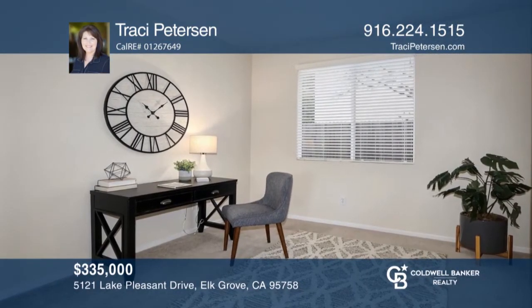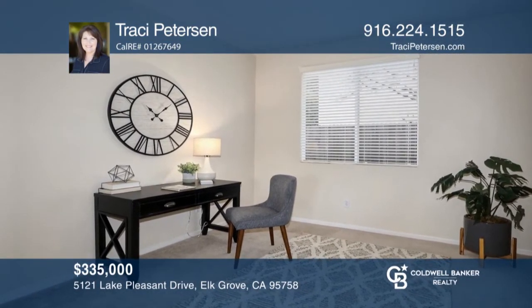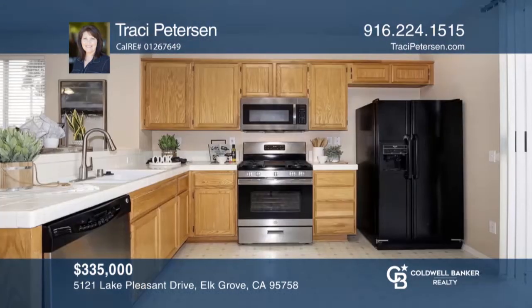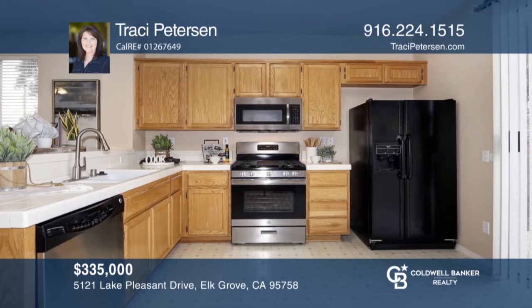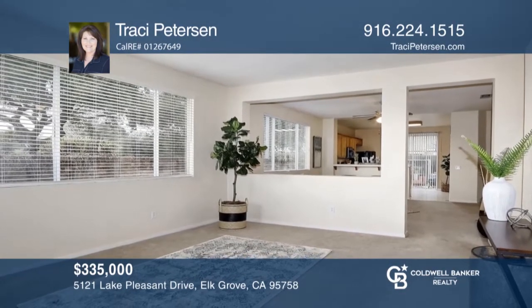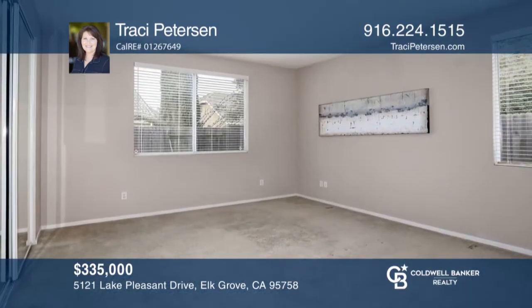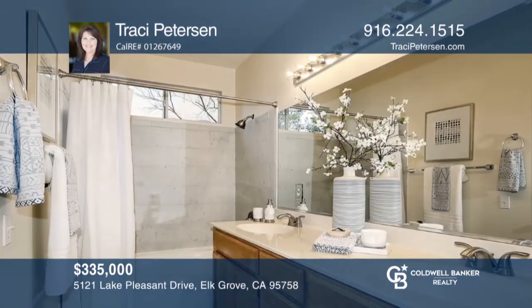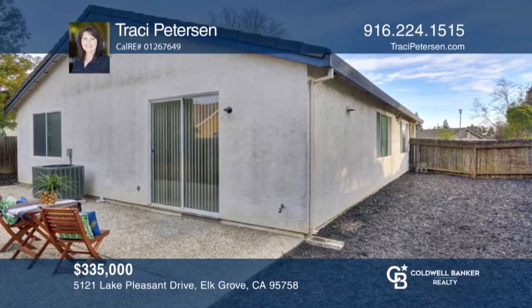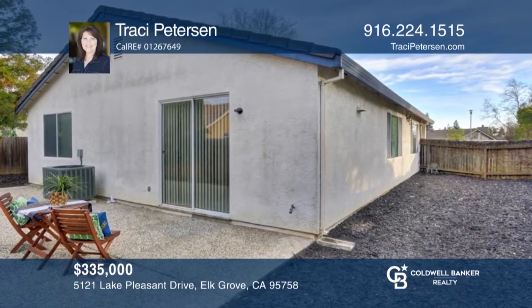Don't miss this beauty located in the heart of Laguna. This charming two- to three-bedroom, two-bath home is waiting for a new owner. You'll love the open-concept kitchen overlooking the living and dining rooms and this separate family room. The kitchen features newer appliances and a dining bar. Retreat to the oversized master bedroom with a large walk-in closet. Outside showcases an extended patio. Buy your dream home today by calling Tracy Peterson.